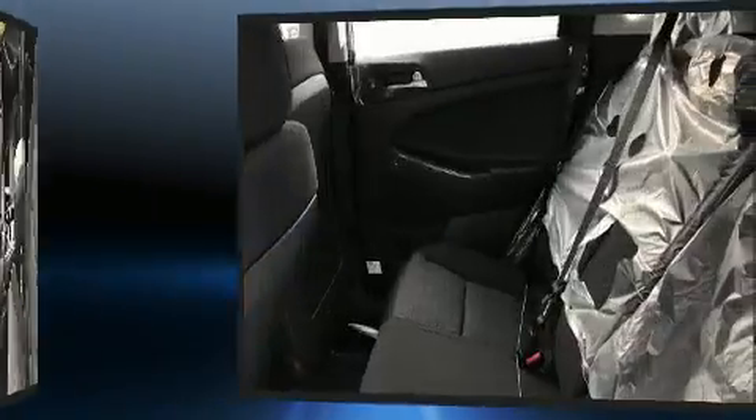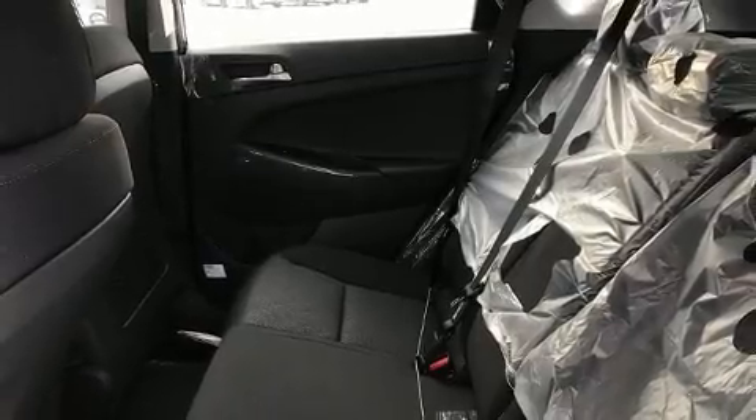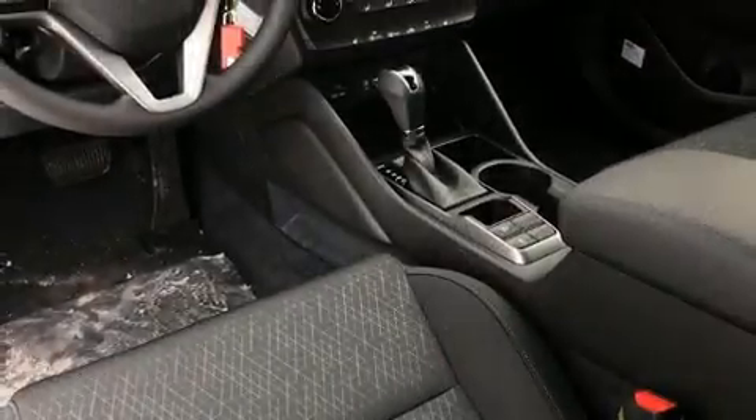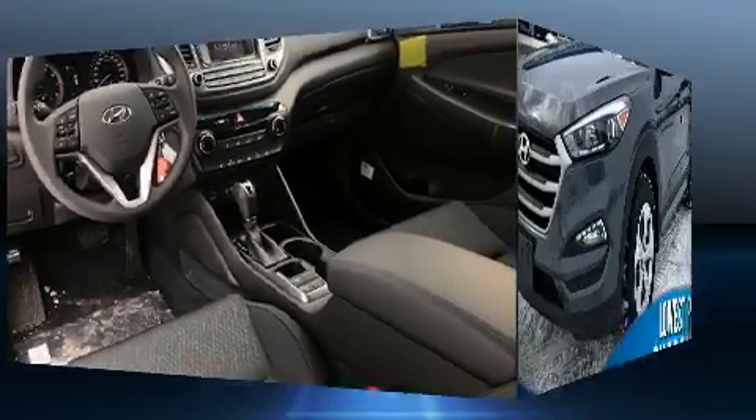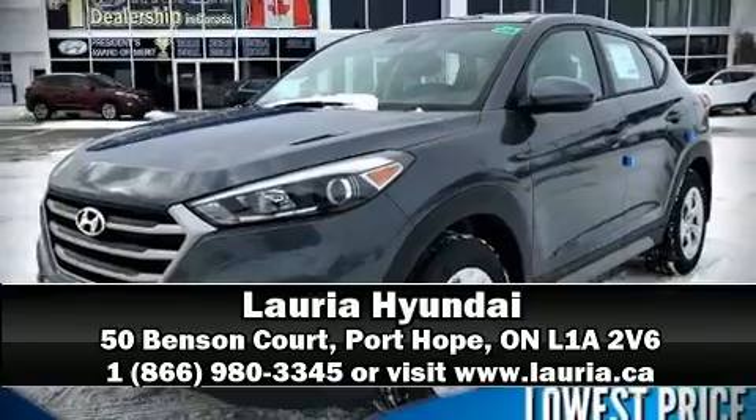When road conditions become unpredictable, rely on all-wheel drive to maintain outstanding control. Our knowledgeable sales staff is available to answer any questions that you might have. Stop in and take a test drive.